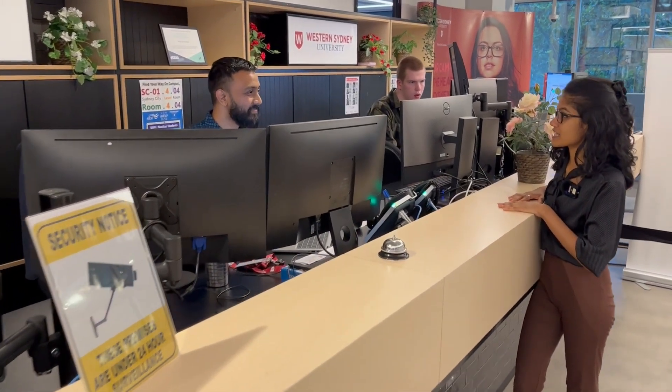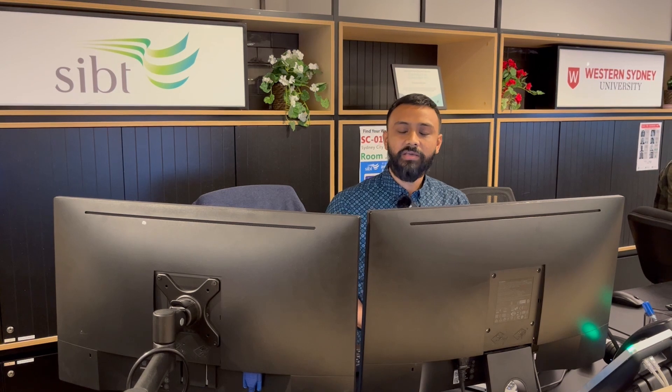Can you say what kind of support you provide? The student admin team is the first point of contact for students. We can direct you to the right team if you are in doubt. We also help with deferrals, special considerations, student ID cards, and any other questions students might have. We look forward to welcoming you to Sydney City Campus — come see us.